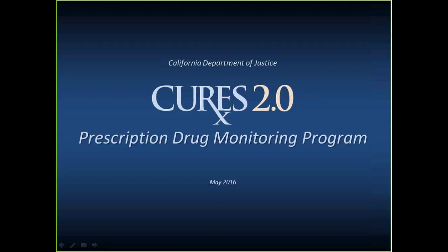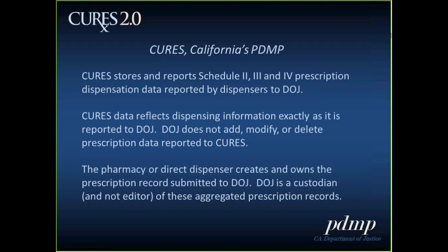Hi, this is Austin Weaver. CURES 2.0 is California's prescription drug monitoring program, and it's administered by the California Department of Justice. CURES stores and reports schedules two through four prescription dispensation data reported by dispensers to the Department of Justice, and the data is exactly as it's reported to us. The department does not add, modify, or delete prescription data reported to CURES, and that's for data integrity purposes.